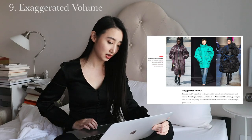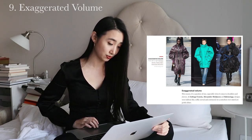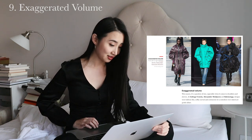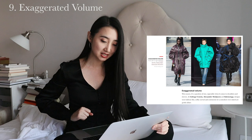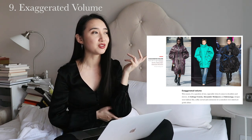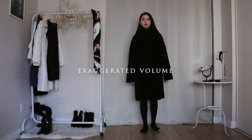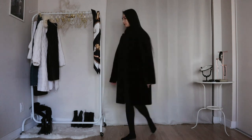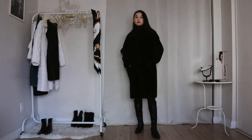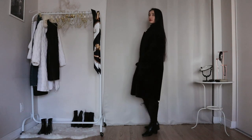This trend is exaggerated volume — it's a question of size, especially when it comes to shoulders and sleeves. I'll try to recreate the look on the right. I don't have anything ridiculous like that, but I do have an oversized coat, so that'll do. Here's my oversized black coat that I wear pretty much every day in winter, with these black lace-up boots that are a bit similar to the ones in the photo. This is basically what I look like in winter anyway — just a ball of black objects rolling around.